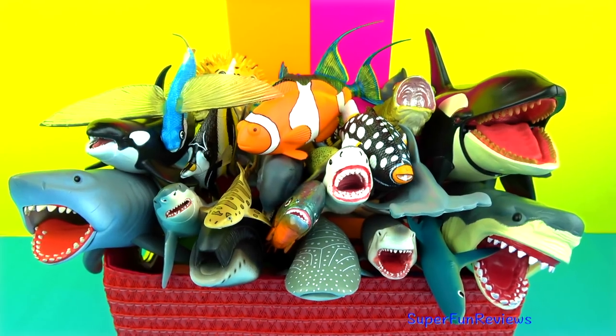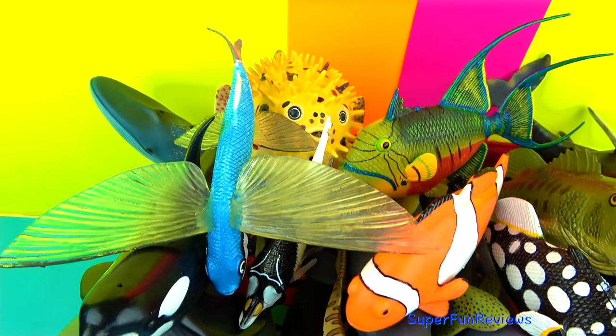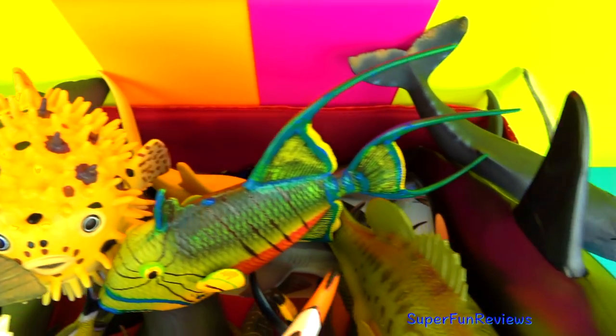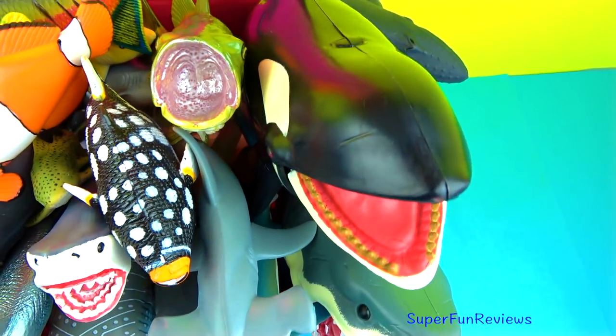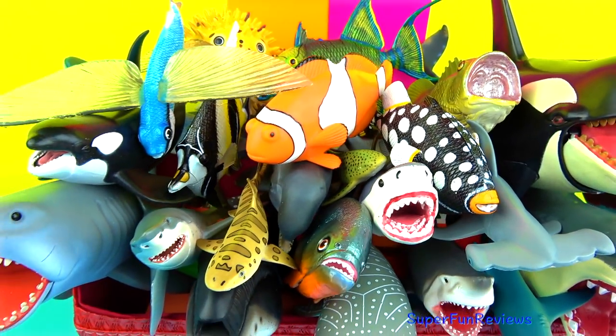Hi, it's Kerry. Today I'm looking at my favourite sharks, whales and fish. Subscribe and give a thumbs up if you love sharks and whales. Can you tell me, is the Beluga whale the smallest whale or the largest whale?